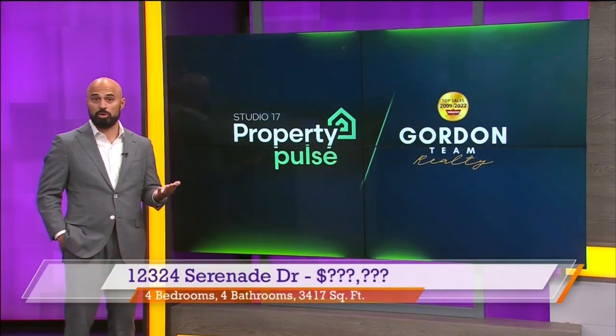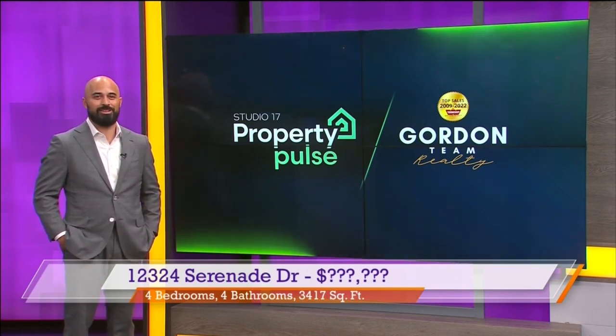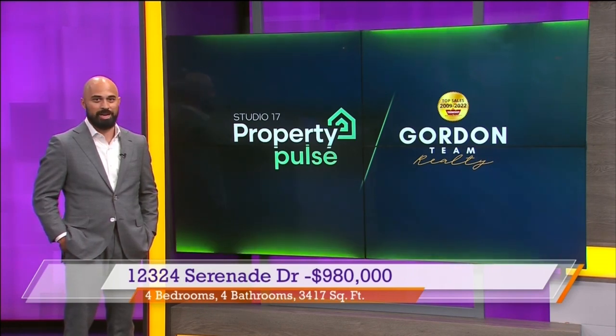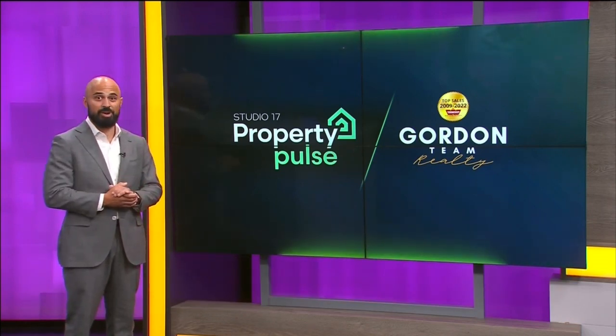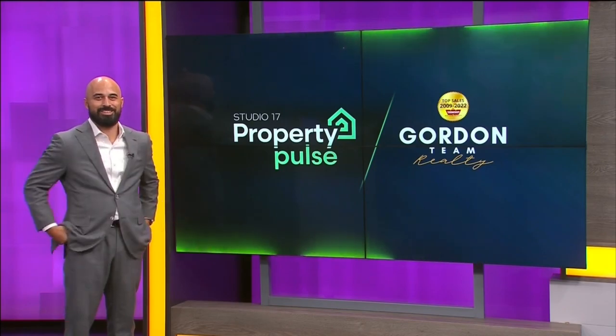It also has owned solar. Listed at $980,000 — we think it's a great value. It's so hard to find a house to build today where you get a finished backyard and all the bonuses included. Come check that one out this weekend — we'll be hosting open houses on Saturday and Sunday.